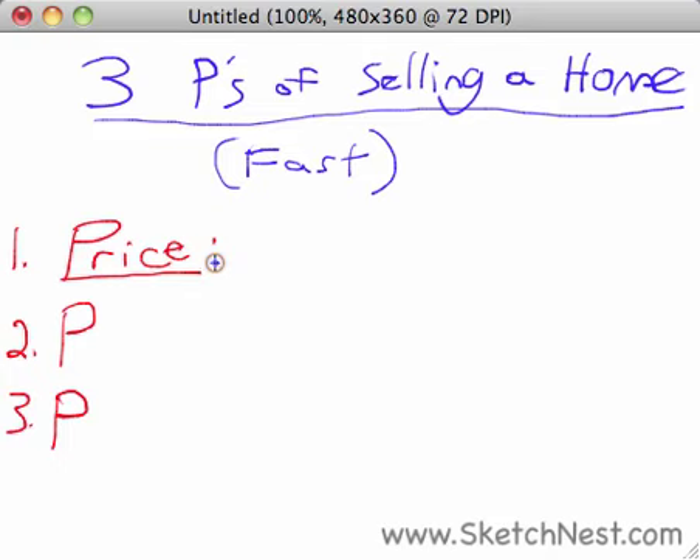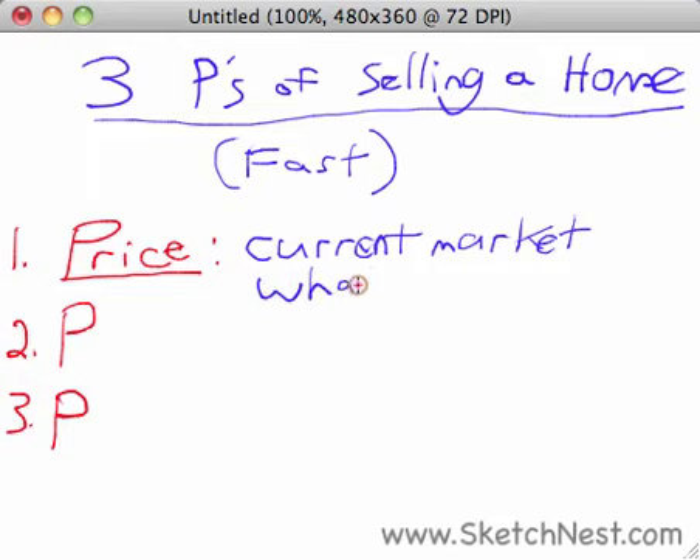So how do you determine your price? You determine your price by looking at the current market. This is where a lot of home sellers make mistakes — they try to base their asking price on how much they paid for the house. What you paid for the house, or what you need to get out of it in order to pay off your mortgage and do other things, has nothing to do with the asking price. You need to look at comparable sales in the area, recent sales.